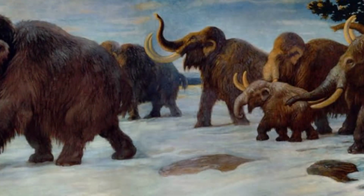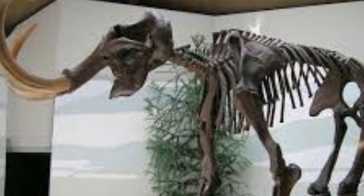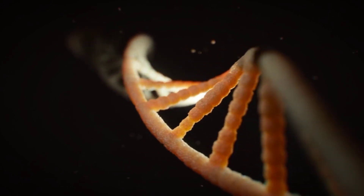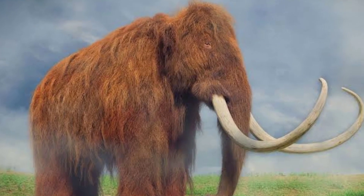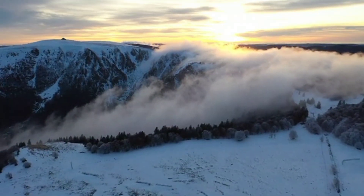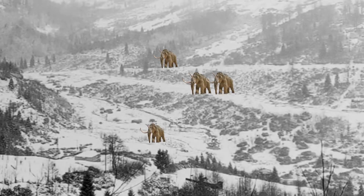In recent years, the possibility of bringing back the mammoth through cloning using preserved DNA has gained attention. Scientists are exploring the feasibility of using DNA from well-preserved mammoth specimens to potentially reintroduce these creatures to the tundra ecosystems they once inhabited.